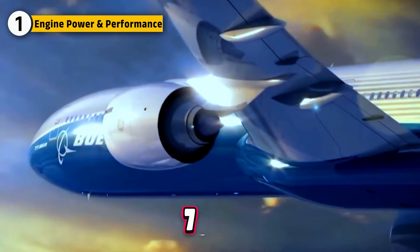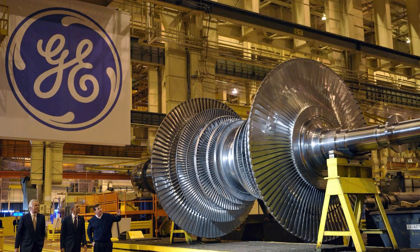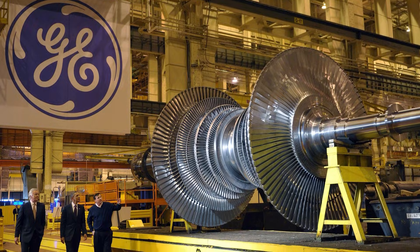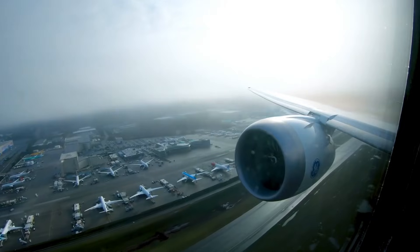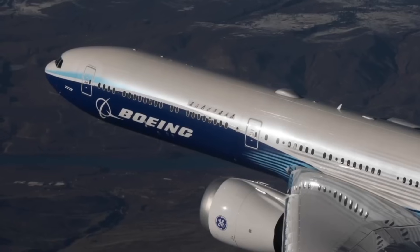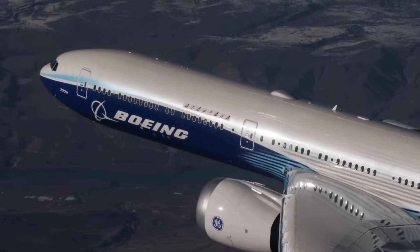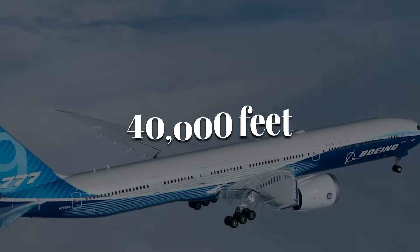The GE-9X of the 777X is the most powerful engine ever developed by General Electric for commercial aviation, producing 105,000 pounds of thrust. This power translates into incredible speed and efficiency, allowing Boeing's 777X to reach close to Mach 0.9 and cruise comfortably at around 40,000 feet.